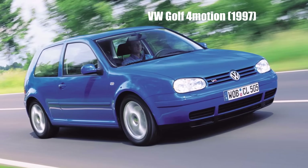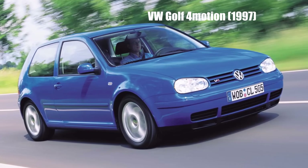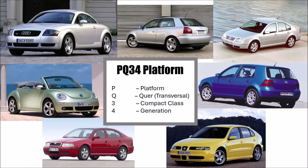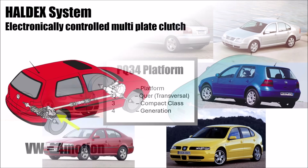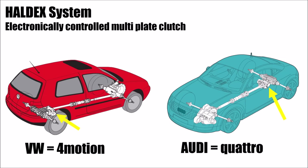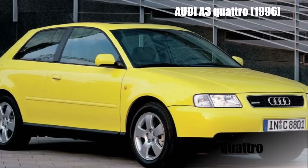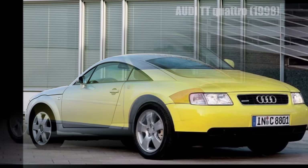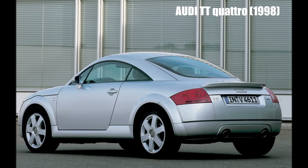This system was planned for the new Golf Mark IV, and since the Audi A3 was on the same PQ34 platform, it had the same system. And since it's Audi, it was called Quattro. It was offered for the more powerful versions of the A3 and S3, and shortly after the TT followed on the same platform with the same system.